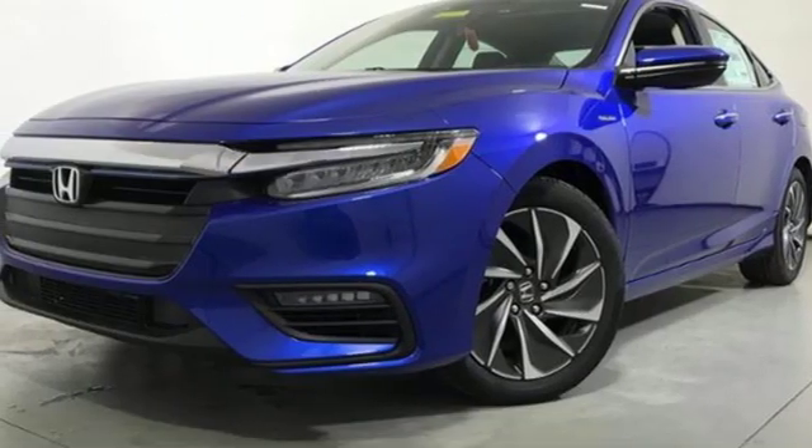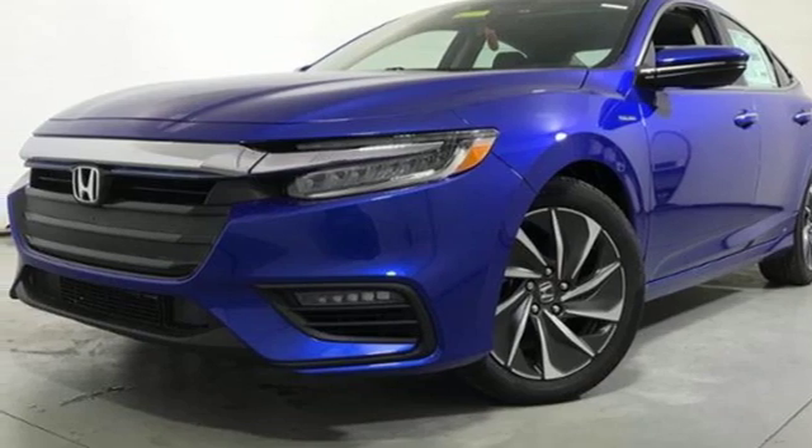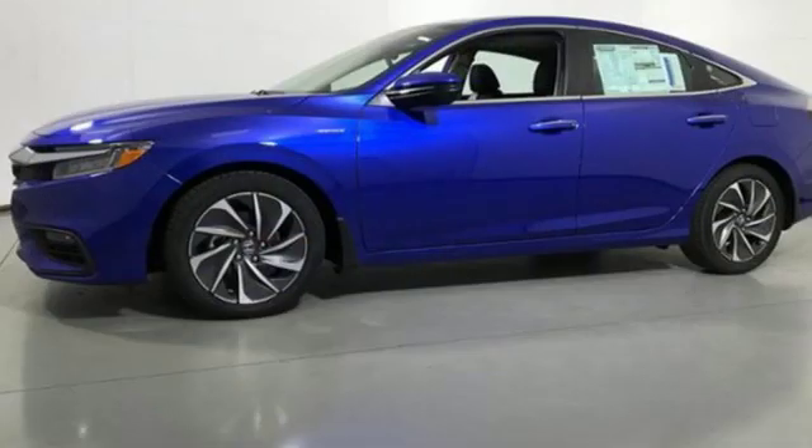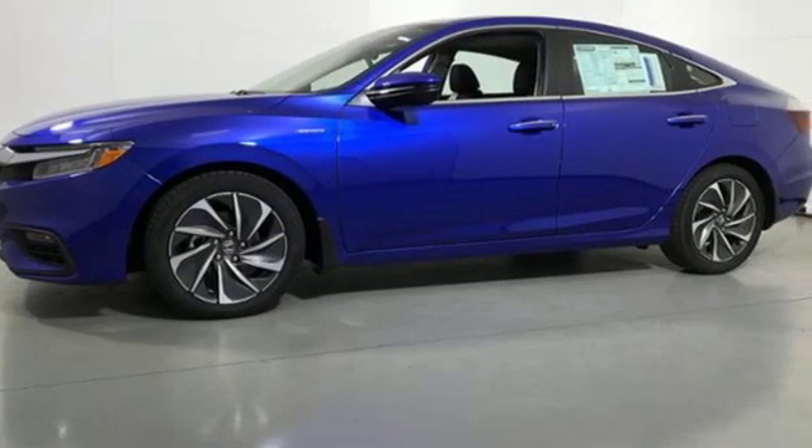Dual zone climate control, inline four cylinder engine, express open and closed sliding and tilting sunroof, gas pressurized shocks, and power heated mirrors.